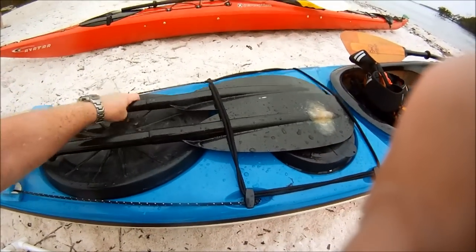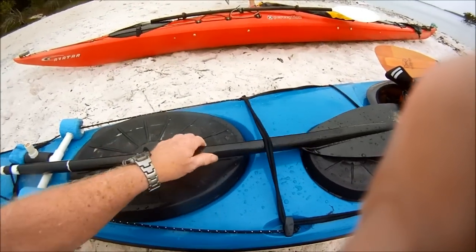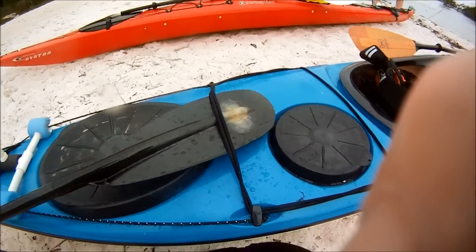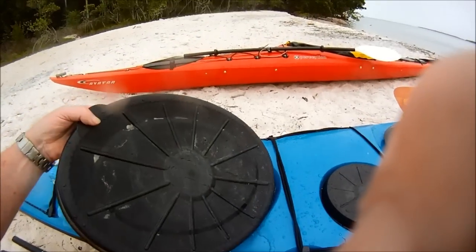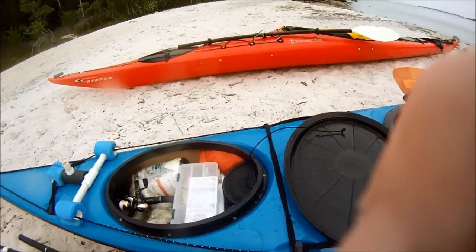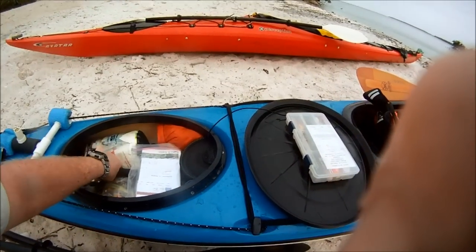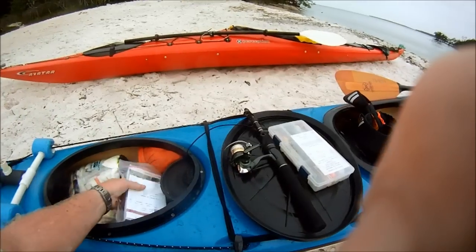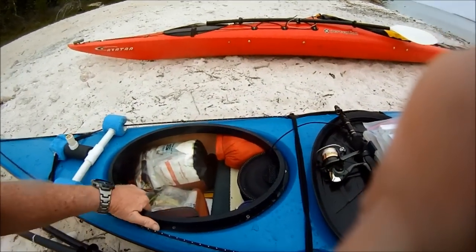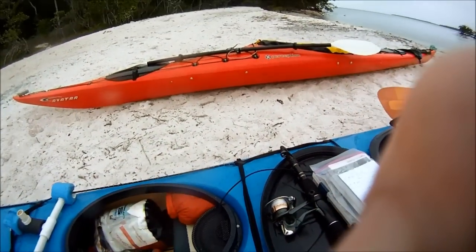The spare paddle is also the poles for my tarp. Fishing tackle, fishing license, fishing pole — a collapsible fishing pole — Peterson field guide for seashores, and a fillet knife in case I actually catch something.